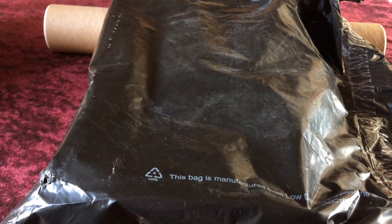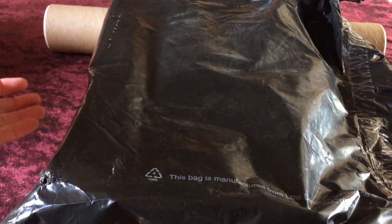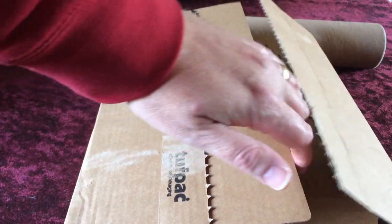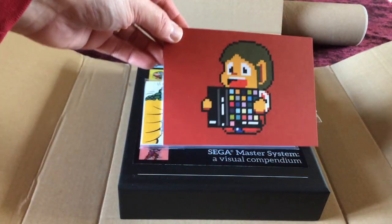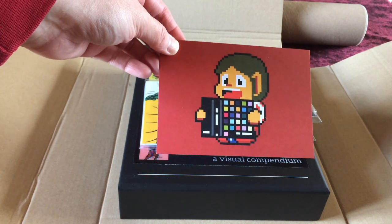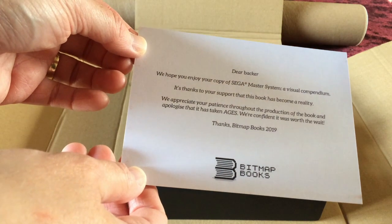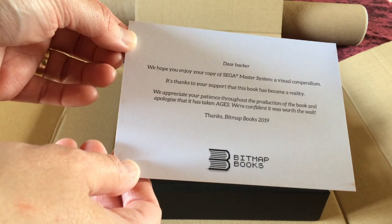It's time for another retro book unboxing — the latest release from Bitmap Books, who are becoming a bit like Pokémon: you've got to collect them all. I've removed some of the internal packaging to speed up the reveal, but the book was well packed with foam corners protecting it, and sealed with a lovely postcard of Alex Kidd reading the compendium: 'Dear Backer, we hope you enjoy your copy of Sega Master System: A Visual Compendium — thanks to your support this book has become a reality.'